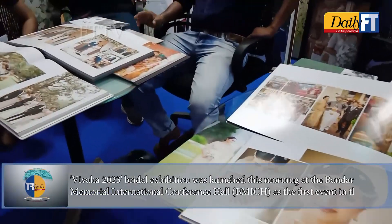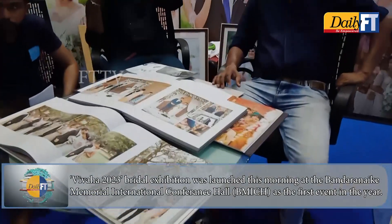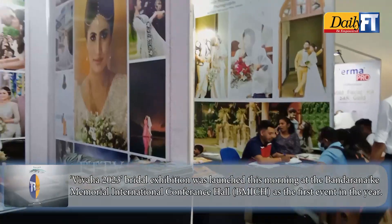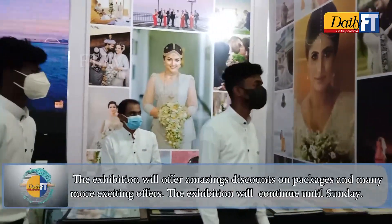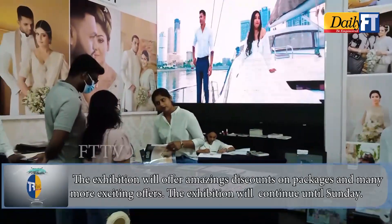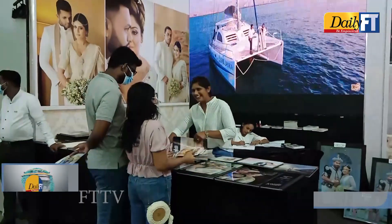Vivaha 2023 bridal exhibition was launched this morning at the Bandaranaike Memorial International Conference Hall as the first event in the year. The exhibition will offer amazing discounts on packages and many more exciting offers. The exhibition will continue until Sunday.